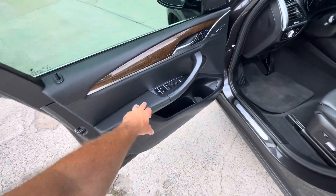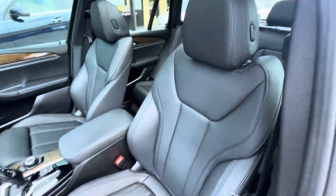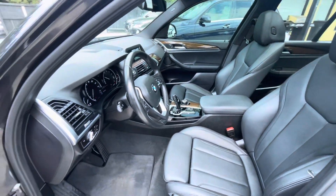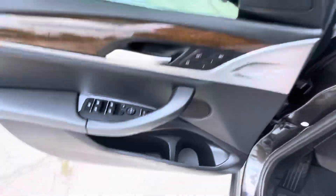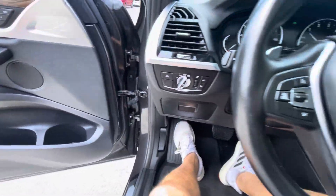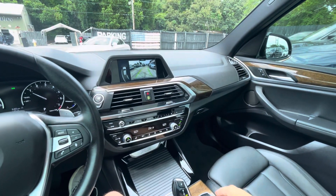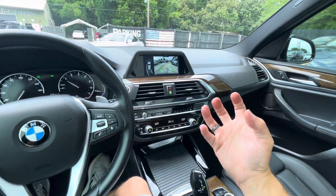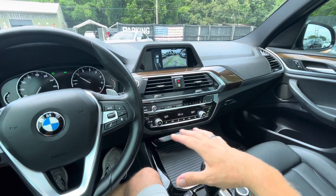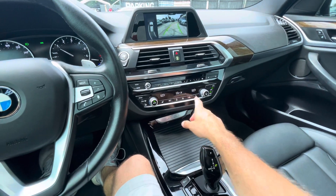Driver's side door has all the power windows and power mirrors. Very clean and very nice. This is a comfortable car — a good choice for somebody looking to get something a little bigger. Maybe they don't want a really big SUV, maybe they want to sit up higher off the ground but don't want a sedan. This is a good choice for sure. Dual climate control and heated seats.